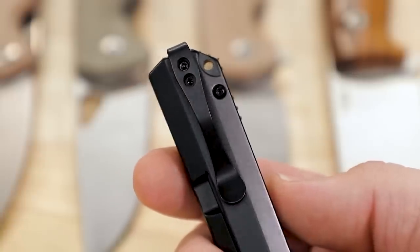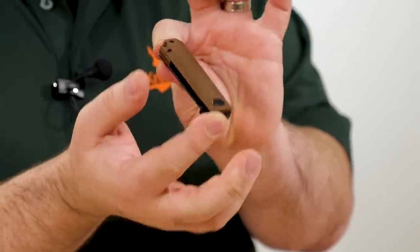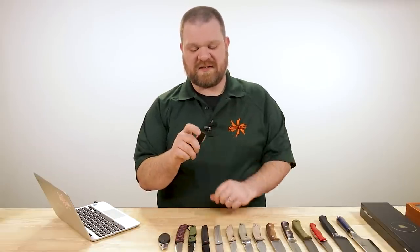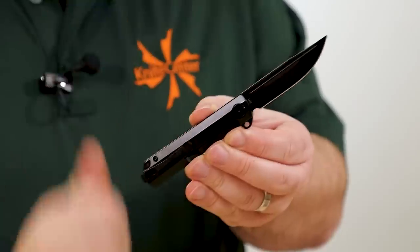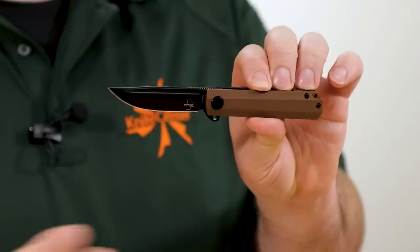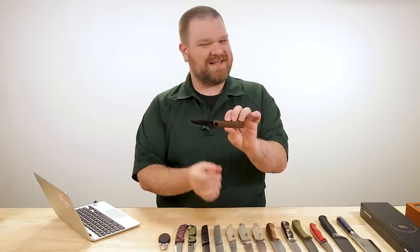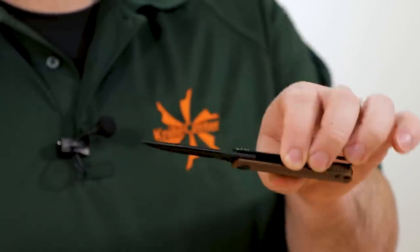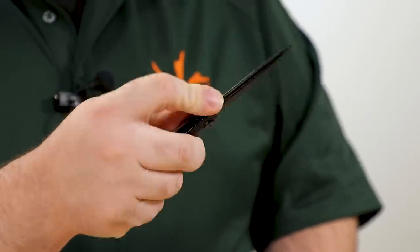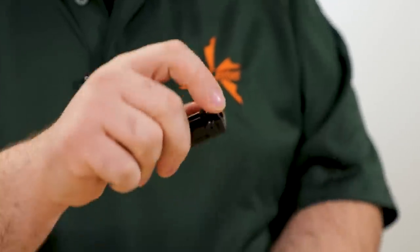Deep carry pocket clip, really nice. And as you can see in the folded-up state, it's going to be very unobtrusive — very narrow in the pocket, so it's not going to take up a ton of real estate. Ball bearings in the pivot, nice flipping action. Three-inch blade, just under that three-inch mark, in 440C stainless steel, available in a black or satin finish. Nice acute tip, a little more width to the blade for strength, a crowned spine, and jimping that gives traction without feeling sharp. Really cool little knife, especially at that $45 price point.